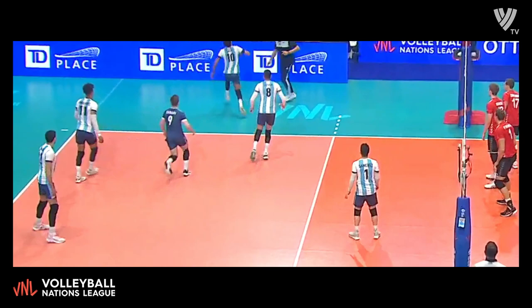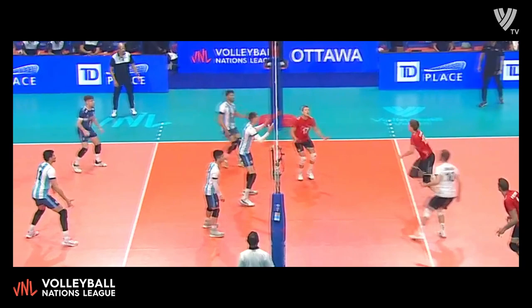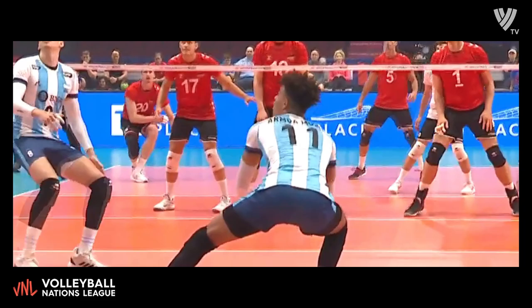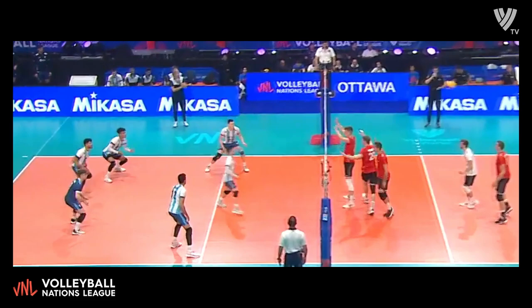Top pass there by Armour. Lazo able to run it down. Free ball opportunity here for the Germans. Pipe attack to Reikert — what a hammer out of the backcourt for number five in red. This is perfect, perfect volleyball by Germany. Hard serve and perfect free ball, putting on a ton of pressure.